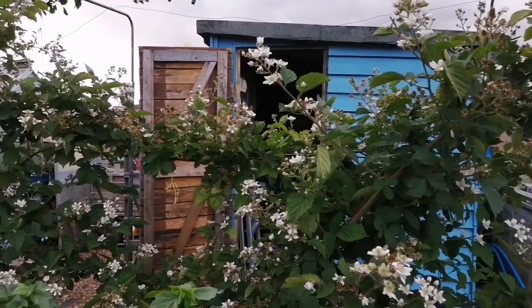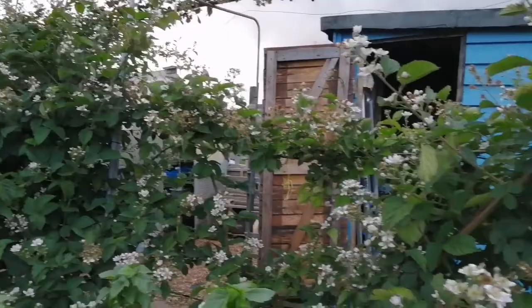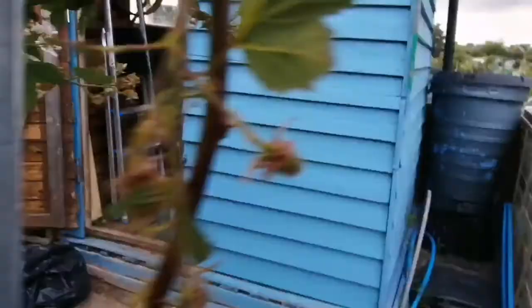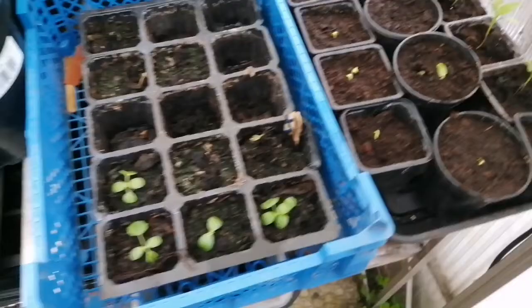Then we have the thornless blackberry - it's been alive tonight, all the flowers are open and starting to form berries. The bees have been loving it, there's just a nice steady drone of bees pollinating all these flowers. It just looks so pretty.